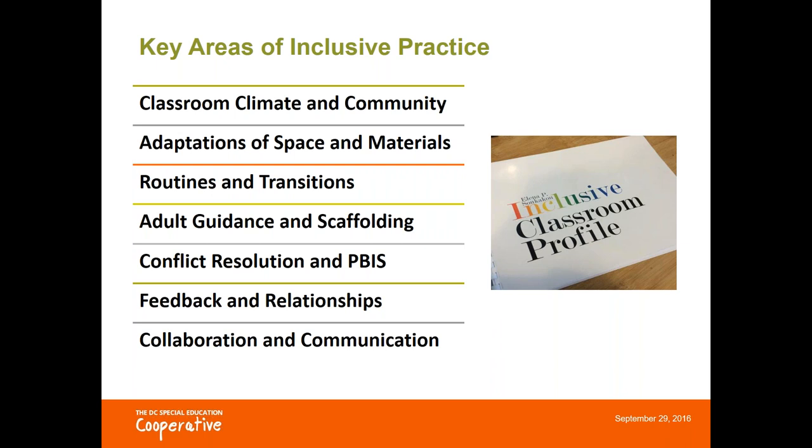The first key indicator is classroom climate and community, which was the topic of our most recent webinar. We also look at how teachers adapt space, materials, and routines in the classroom so students have access to the curriculum. We look at the ways adults provide support and guidance to students during learning and play activities, as well as how teachers assist students in solving conflicts and how positive behavior is supported. Finally, we focus on providing feedback to students with disabilities in supportive and productive ways, and also collaboration and communication among the school team and families.